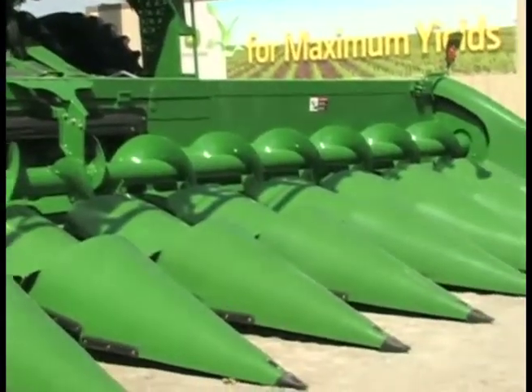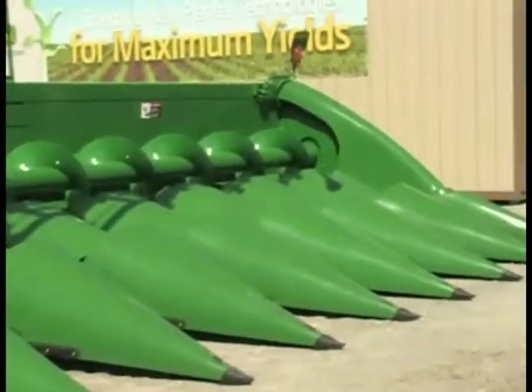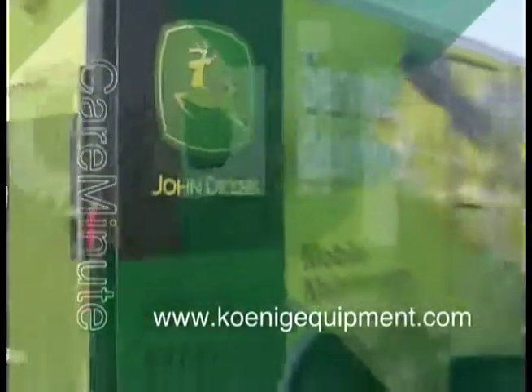It saves a lot of time and strain on the operator in the field — it's a really nice feature. Derek, thanks for being with us today. No problem, thank you. The Koenig Care Minute, brought to you by Koenig Equipment. To maximize your equipment uptime, remember Koenig.